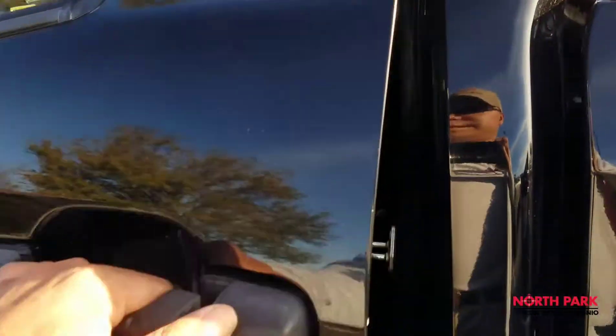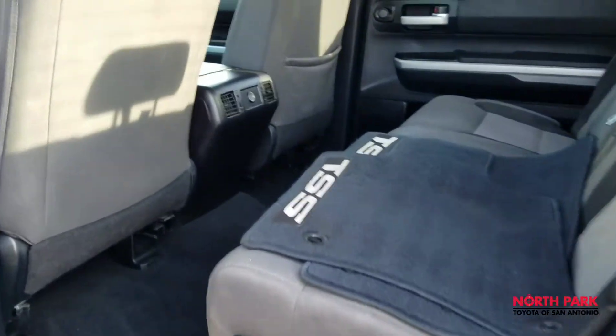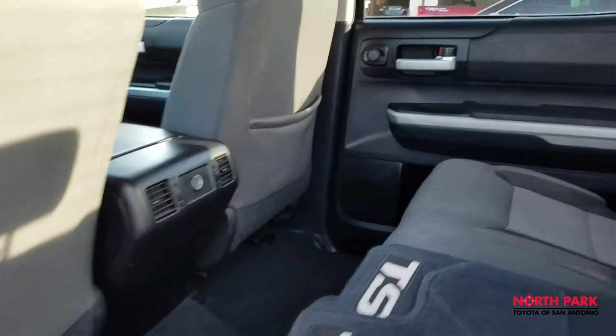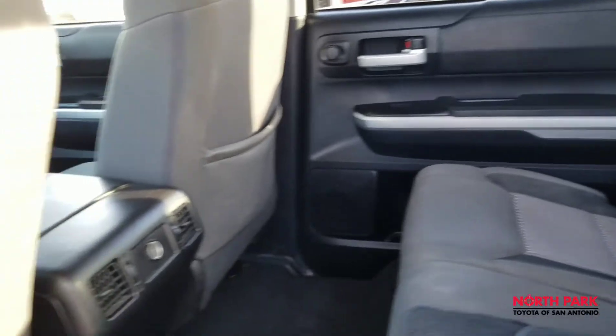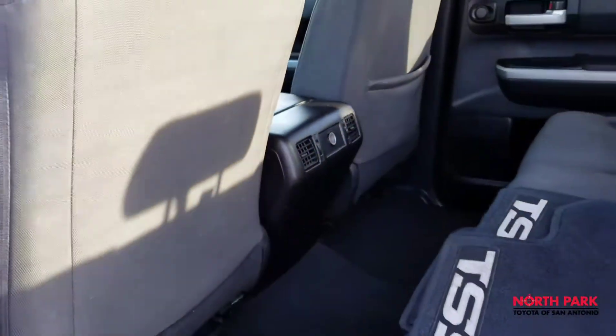Let's take a look in the rear. Passenger cooling is standard for the CrewMax Edition Tundras. Aside from a little water stain here and there, it looks to be in good condition.